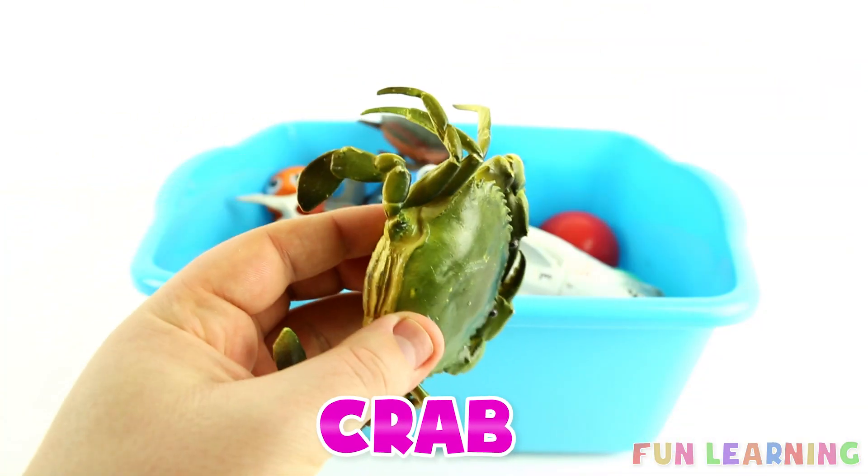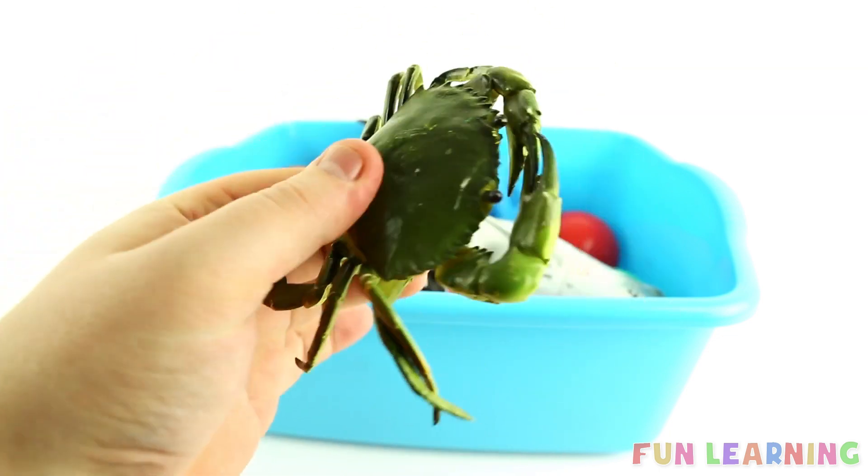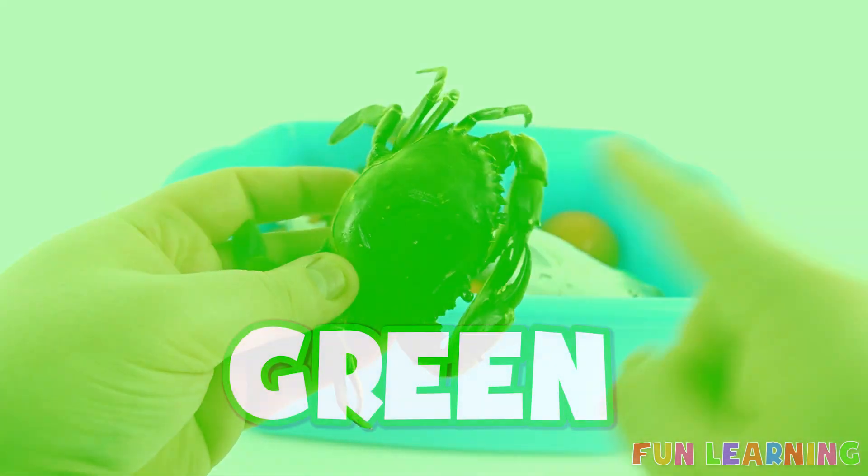C is for crab. Say it with me, crab. And this crab is green on top.